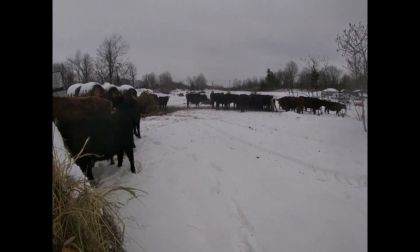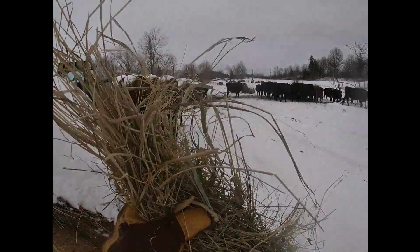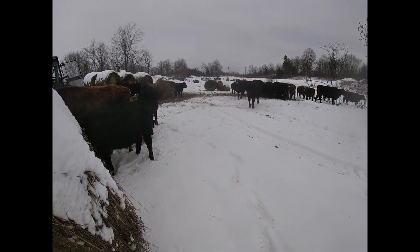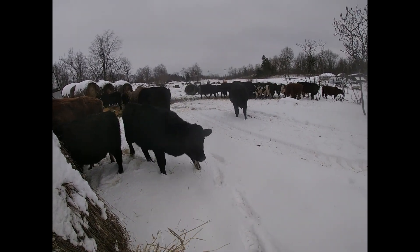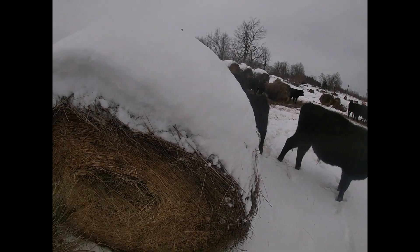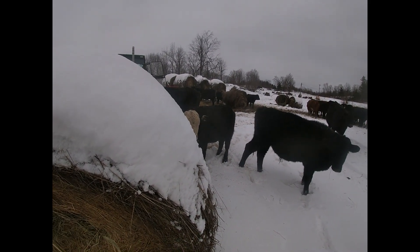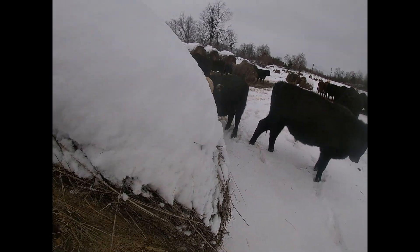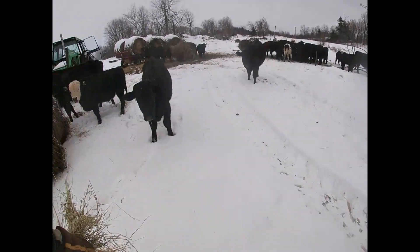Oh, that smells nice and sweet. Come here, sweetie. Come on, Lucy. You want some? Let's get some good, fresh hay. Yeah, I took it right out of there — pretty good stuff, huh? Yes it is.